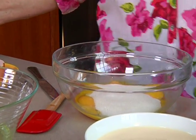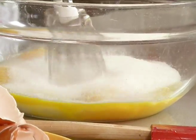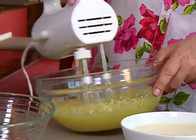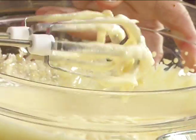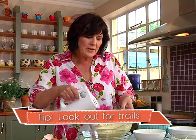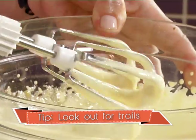Mix that in straight away, and using an electric beater, whip it up into a lovely cream mixture. It's beautifully light in colour — that's an indication that it's ready. Your mixer will leave a trail on the top of the mixture, and then you know it's been whipped sufficiently.